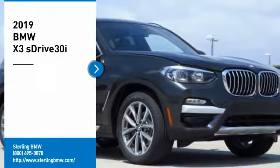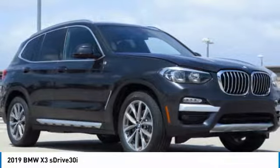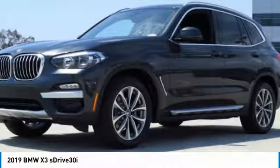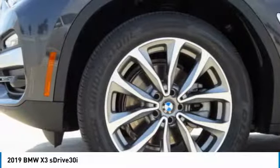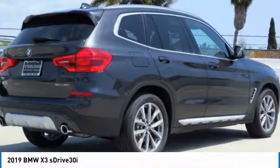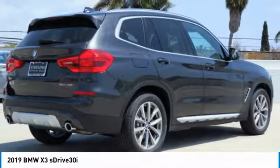Stop by and take a look at the 2019 BMW X3. The BMW X3 builds on the success of the original by developing its core competencies while adding new technology to establish new benchmarks for agility, efficiency, and comfort.